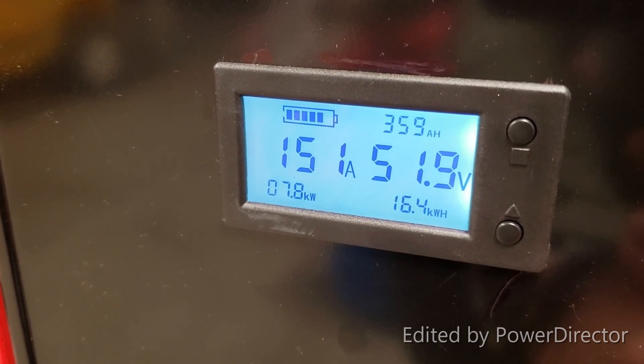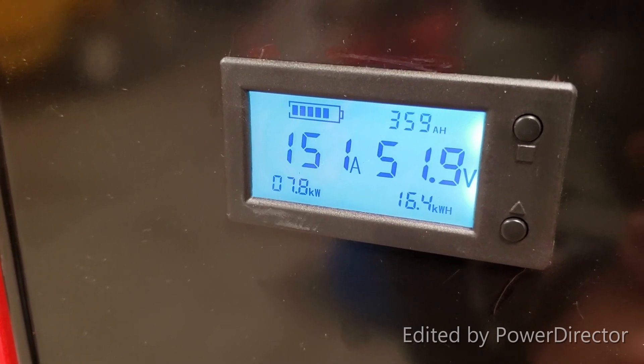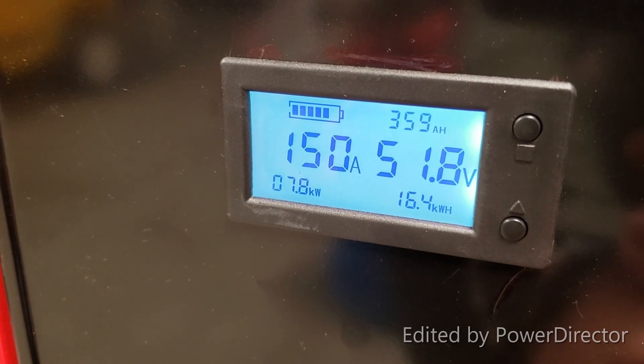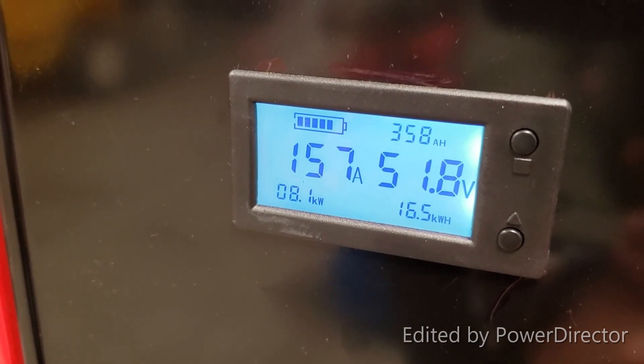Back to 150A. Previous tests were at 160, 157, and 165 amps. Today we're at 150. We will continue.